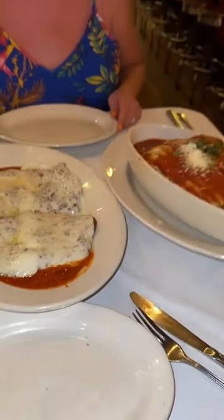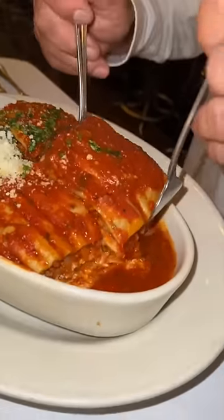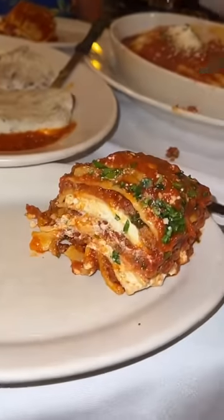We always order their chicken parmesan and their lasagna. The super-friendly staff slices everything up table-side. This massive lasagna has layers of ground beef, veal, mozzarella, parmesan, ricotta, and marinara sauce.